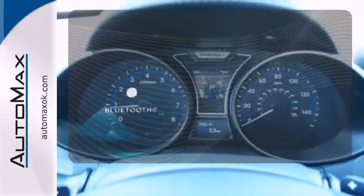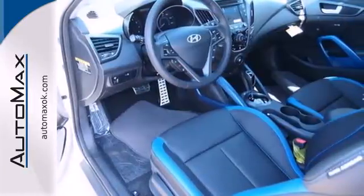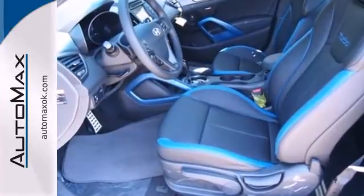Bluetooth wireless technology keeps you in command and in touch. Half hatchback, half running back, all impressive style.